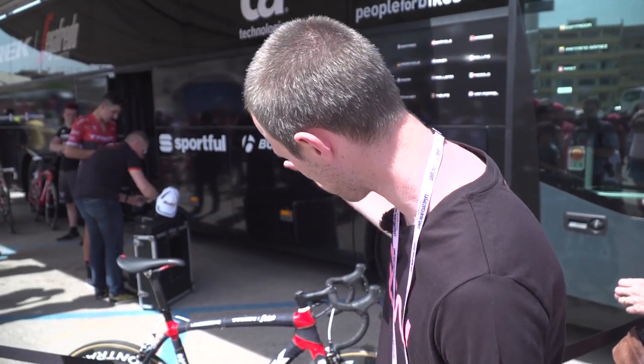Let us know what you think of the look of this bike and of all the other tech in this video down in the comments. If you've enjoyed this one, hit the thumbs up and share it with your friends too. To subscribe to GCN, just click on our logo which is on screen now. If you'd like to grab a pink logo GCN T-shirt, there's a link to our shop on screen too. To see all of our videos from the 2017 Giro d'Italia, just click right there, and to see more cool tech videos, just click there.